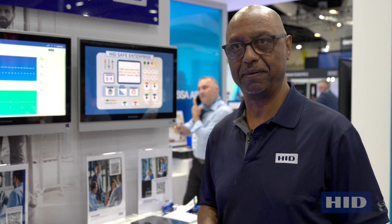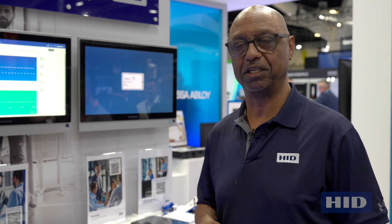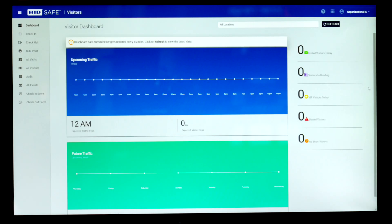The product we're looking at here today is a product from HID Global Identity and Access Management Solutions, and it's called SAFE Identity and Access Management.